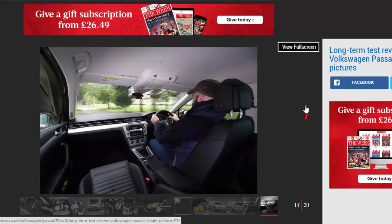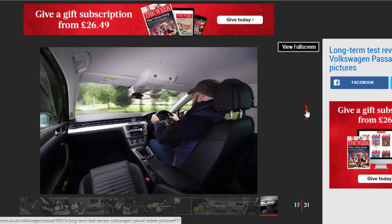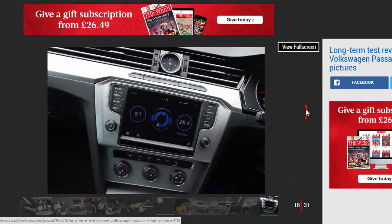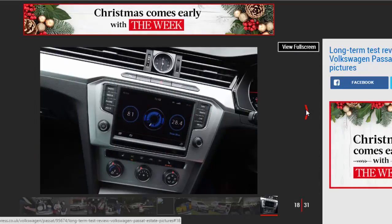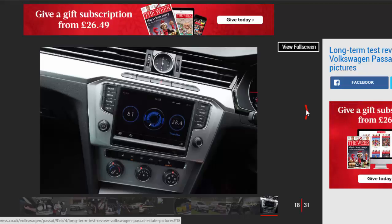Personally, I love the VW because it's great to drive. Even loaded up, the 148bhp 2.0-litre TDI has plenty of power, yet it's super smooth and quiet, and the 38.5mpg it's returning isn't half bad for London driving.